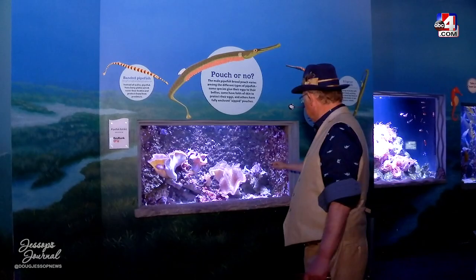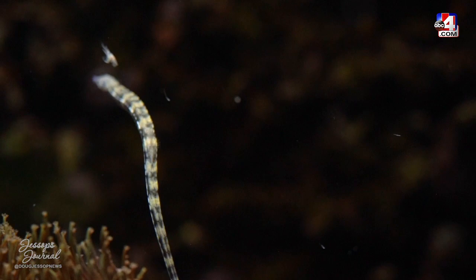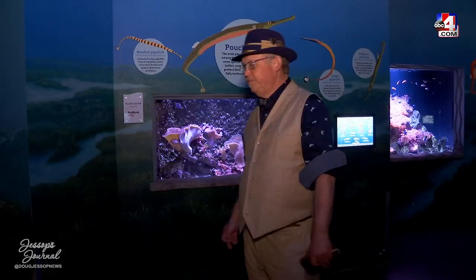We've got a few neat corals here — toadstool leather coral — and there are quite a few pipefish hiding in there as well. You can see why they're called pipefish.